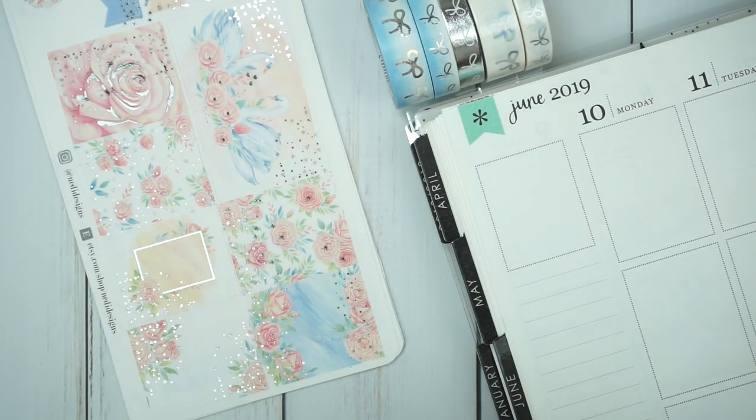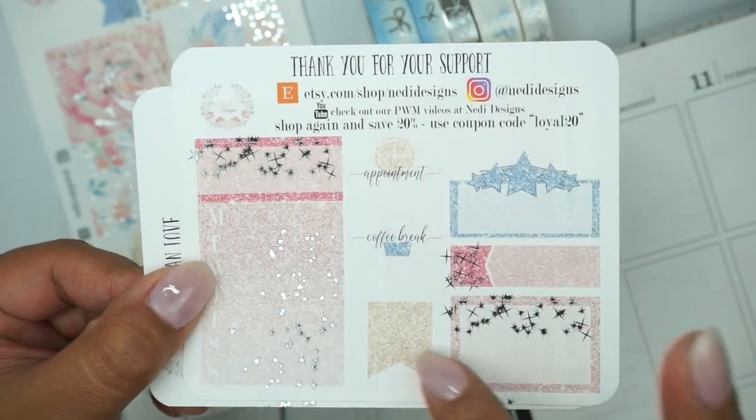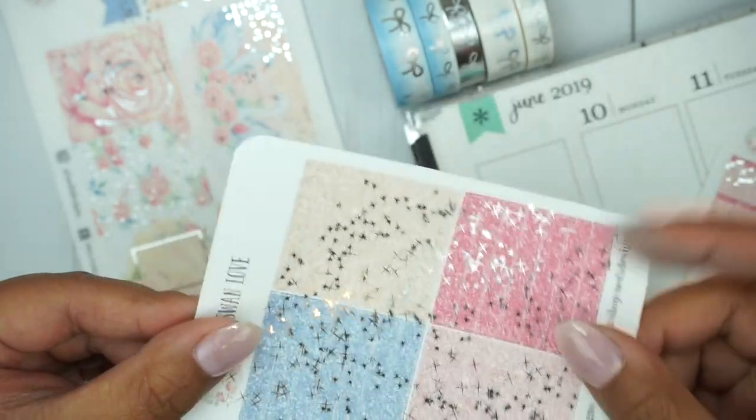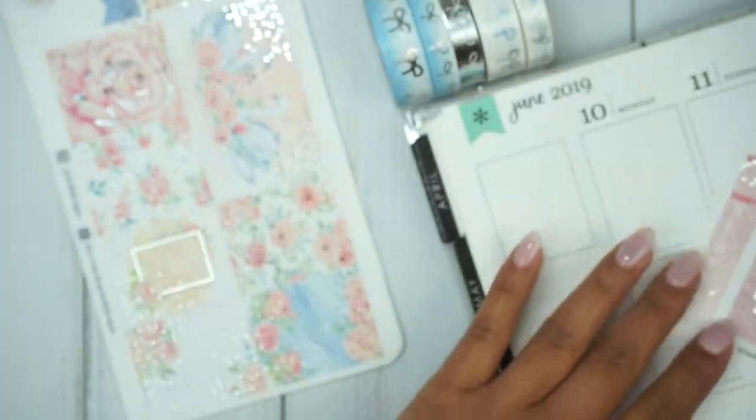She also includes this little freebie that matches. It's got a movie marquee appointment label, a box flag, some scripts, and some sidebar goodies. And again, these are also some of the headers that you can pull in if you would like.